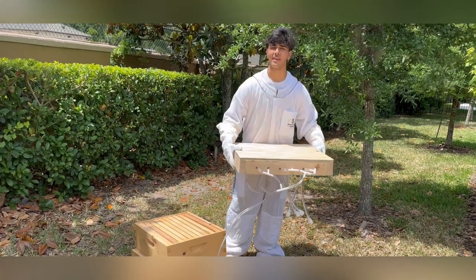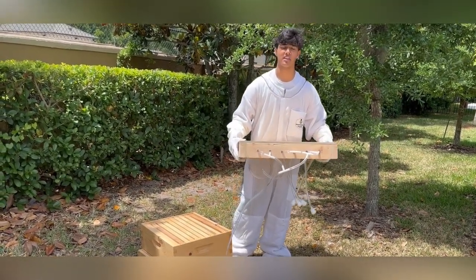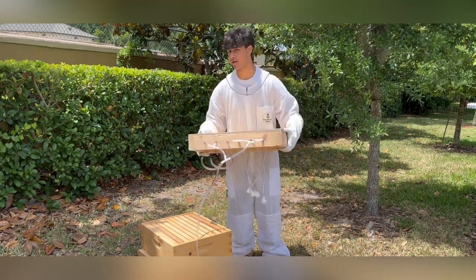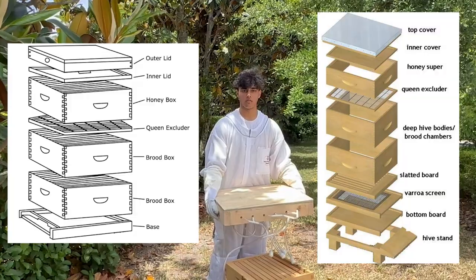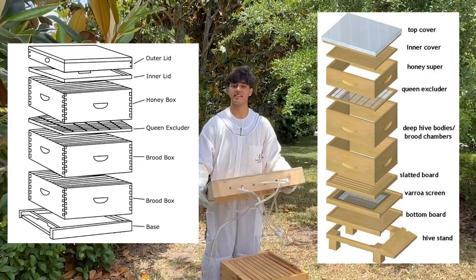But what if I told you that I had a solution to the largest issue that the beekeeping industry has been facing for over half a century with just the price of a button? CO2 would be dispersed through these tubes right here and would sink to the bottom of the hive, causing the mites to fall off the bees through the varroa screen where they cannot re-enter.